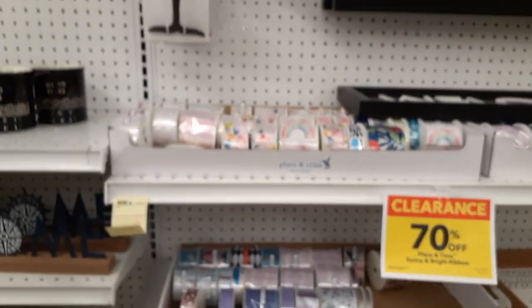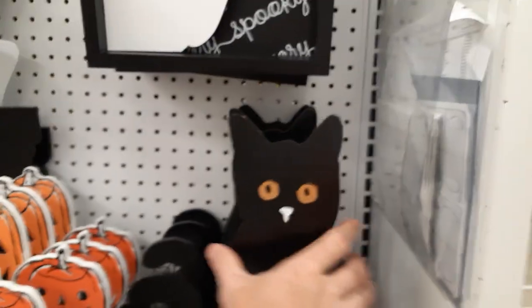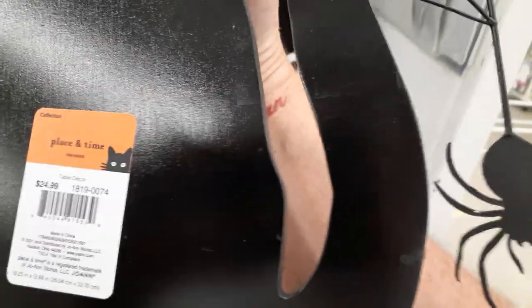Looks like they got a whole bunch more pumpkins and stuff coming. Let's see what else they got. So far I'm not seeing too much in this aisle. We'll jump over, check the next aisle. Okay, next aisle. Bam! Boo to you. Cheap wooden cat plaque — is that $35? Oh, it's $24. Okay.